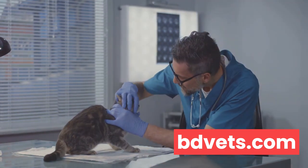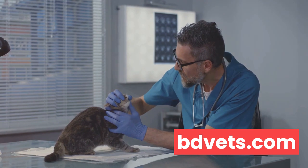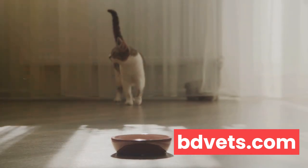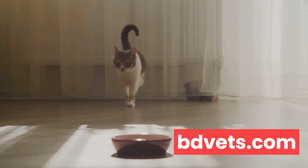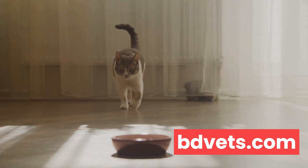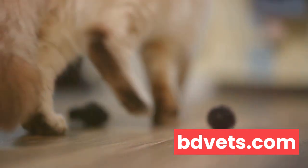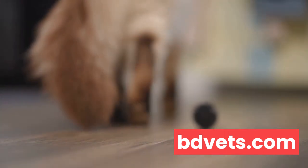Even seemingly minor injuries can escalate quickly if not treated properly. Severe weight loss is another red flag. If your cat is losing weight rapidly, regardless of its appetite, it could be a sign of an underlying health issue. Diseases like diabetes, hyperthyroidism, or kidney disease can cause drastic weight loss in cats. If your feline friend is shedding pounds without an obvious reason, it's time to schedule a vet visit.